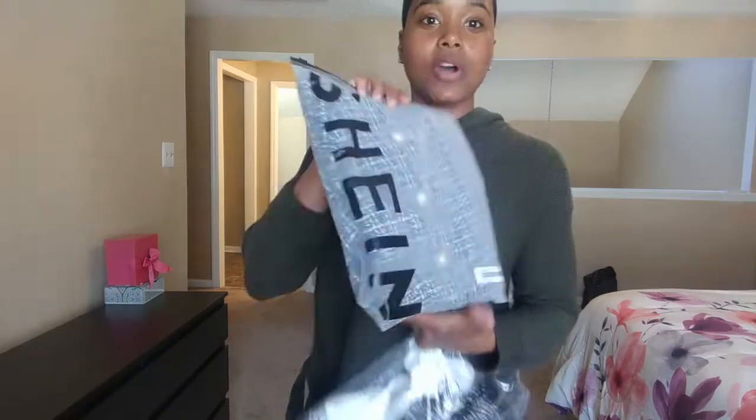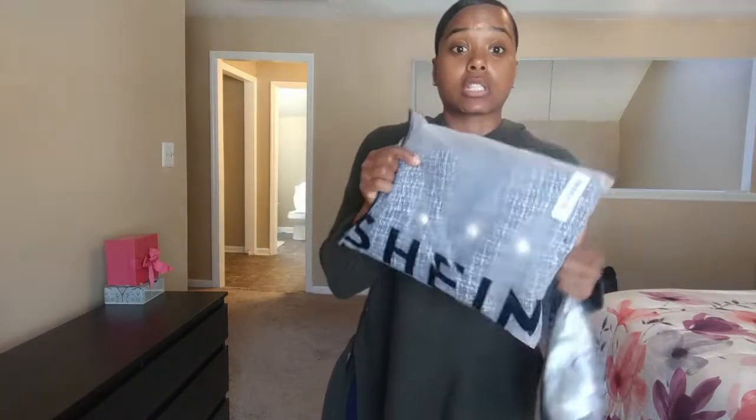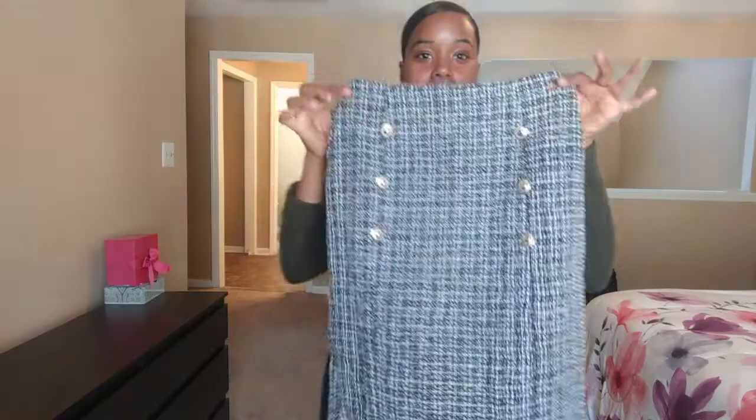One thing I love is how it's packaged. For not being that expensive, they make sure it looks good when they send it to you. My first outfit is a tweed skirt and a tweed accented shirt.